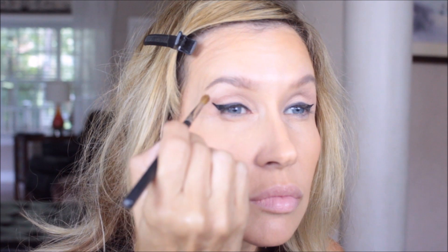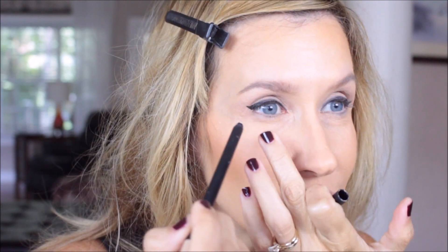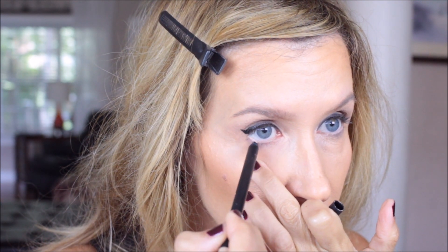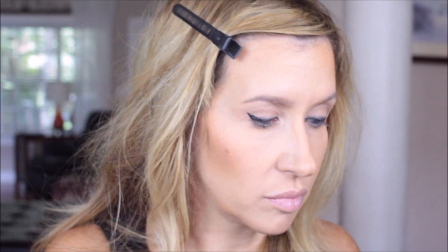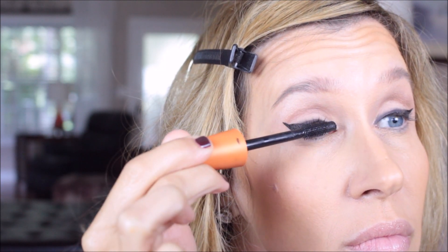I went and used my Stila liner the other day, and this Tarte liner is even better — I really like it and I love the option of having both ends. Then I took an Inglot brush — I'll find the number and put it below — and used some MAC Charcoal Brown just to accent the edge of the crease a little bit. This is the NARS liner — not stark white, kind of a creamy color — and I'm doing the waterline. It just makes the eyes look more open and clean.